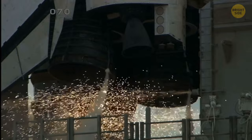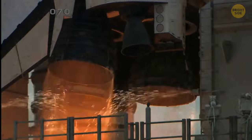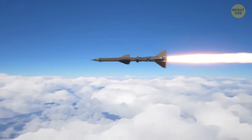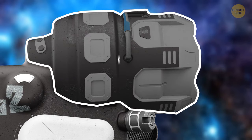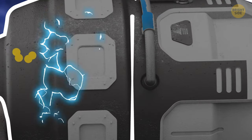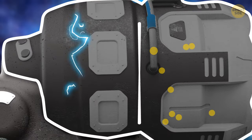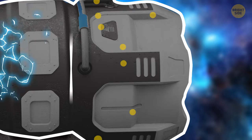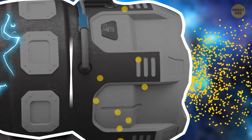Conventional engines create thrust by burning tons of fuel and ejecting it outward — the rocket is essentially pushing off the emitted gases. The ion engine will not burn fuel. It'll use a strong electric field to accelerate ionized gas, then eject this gas to create thrust by repelling it. Though the ion engine produces less thrust, it can accelerate the spacecraft to higher speeds.